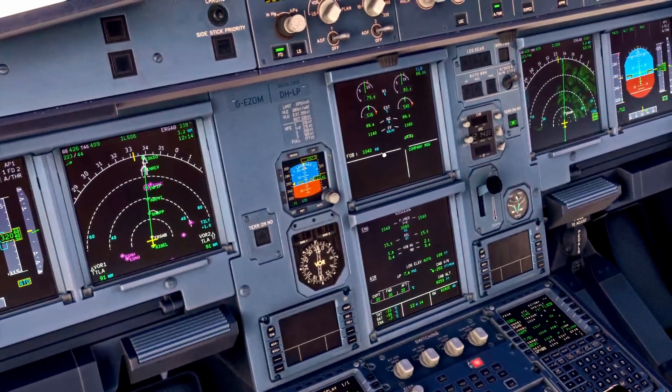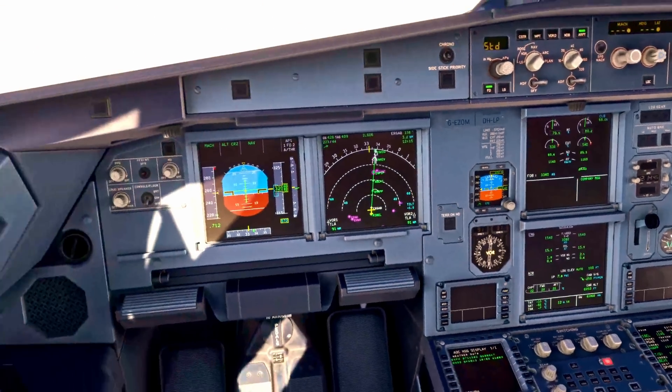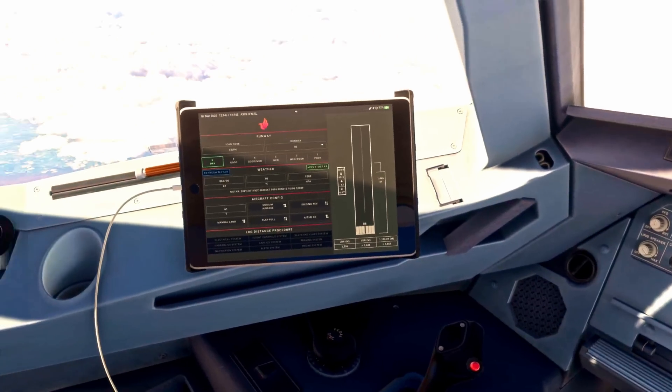We'd come and check the ECAM page, making sure there's nothing on there which is likely to affect our landing performance or that we need to consider in terms of a system degradation. We haven't got the little STS box, which would indicate something we need to look at, so that's all fine on today's flight.